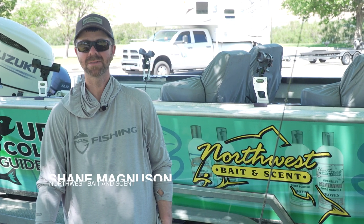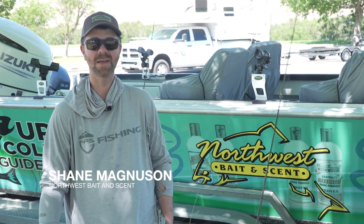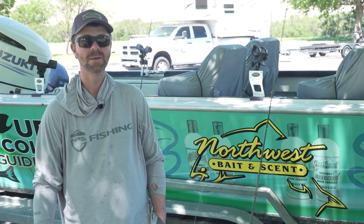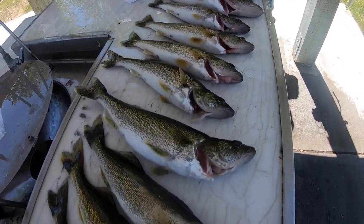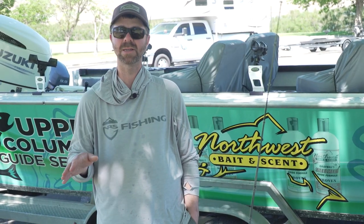How's it going everyone, Shane Magnuson here, Northwest Bait and Scent. We did a little walleye fishing today out of Crow Butte, almost straight across from Boardman, Oregon on the Washington side. Had a pretty nice little walleye day — I think we kept 11 walleye and 4 perch and had a few other opportunities. Wanted to go over a little bit about our riggings today.